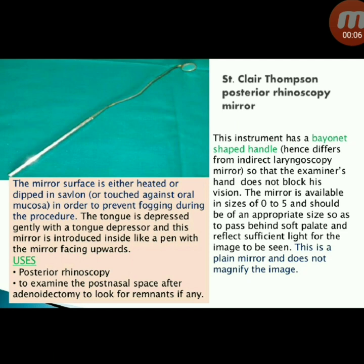Therapeutic uses of the Killian speculum include removal of foreign bodies, antral wash, nasal packing, and surgical procedures like polypectomy, SMR, and septoplasty. Next instrument: Clear Thompson posterior rhinoscopy mirror. This instrument has a bayonet-shaped handle, differing from the indirect laryngoscopy mirror so the examiner's hand does not block vision. The mirror is available in sizes zero to five and should be an appropriate size to pass behind the soft palate and reflect sufficient light.